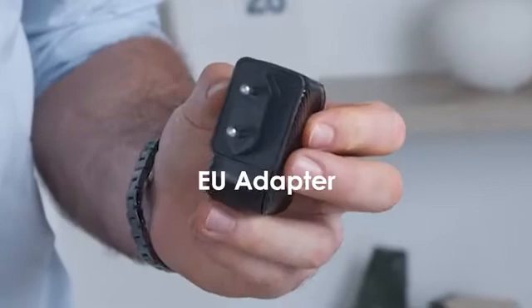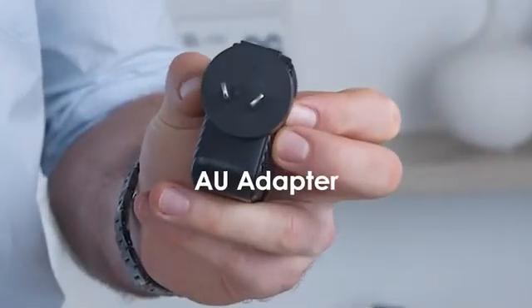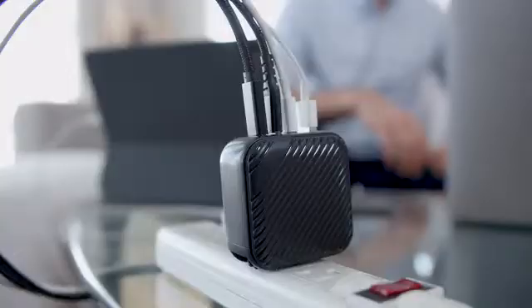The included universal travel adapters allow you to explore wherever you go — more ports, higher efficiency, and more powerful.